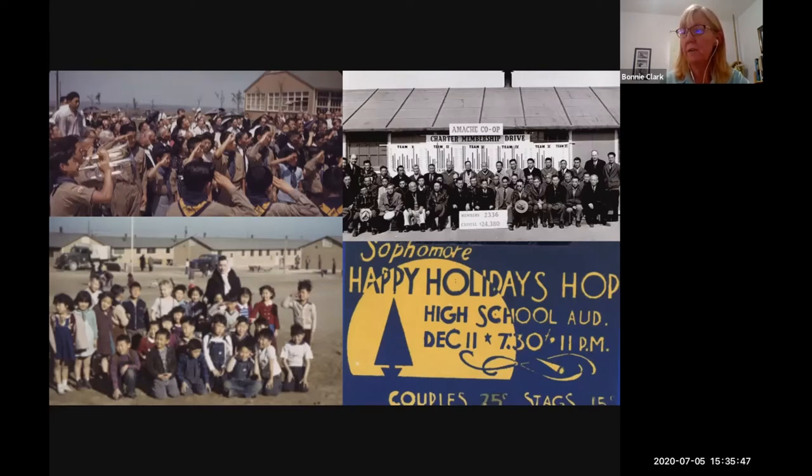Internees organized their own community events and worked to create social structure that resembled the communities from which they had been forcibly removed. Classes on subjects ranging from language to arts and crafts were taught, holidays were celebrated, and community festivals were held. The Amache Center was unique in its proximity to the nearby town of Grenada, only two miles away — close enough that Amache sports teams used the Grenada High School gymnasium and fields for games before the Amache facilities were built.